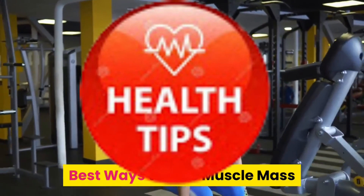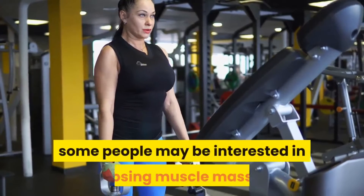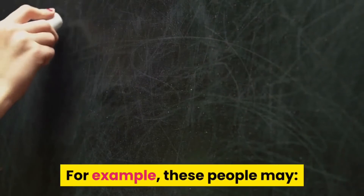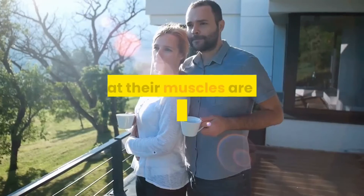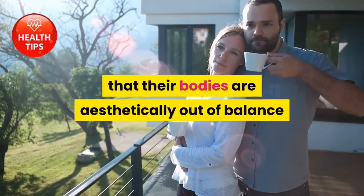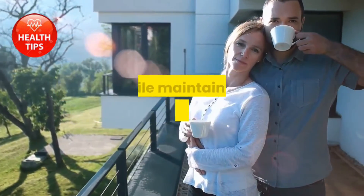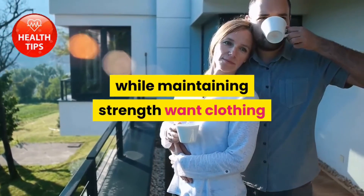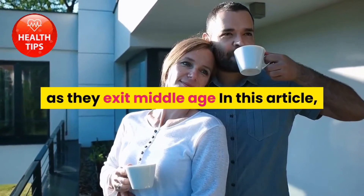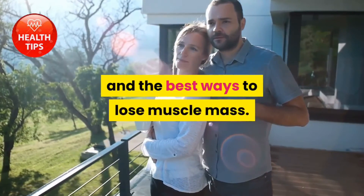Best ways to lose muscle mass. Although most exercise programs promote building muscle, some people may be interested in losing muscle mass. For example, these people may feel that their muscles are giving them a bulky look, feel that their bodies are aesthetically out of balance and want to trim down specific parts, wish to slim down while maintaining strength, want clothing to look a certain way on their bodies, or feel that larger muscles tend to sag as they exit middle age. In this article, we'll review how muscles are grown and the best ways to lose muscle mass.